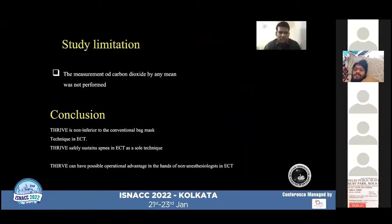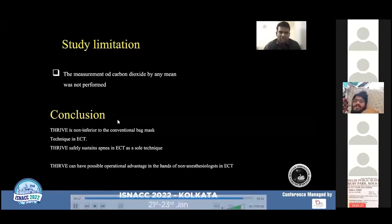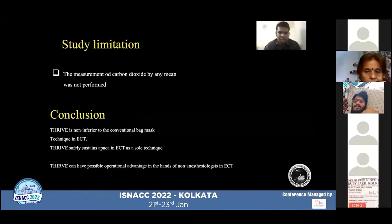A study limitation was that we did not perform measurement of carbon dioxide by any means. Since carbon dioxide accumulation can be a concern during the application of THRIVE, there are studies that have used transcutaneous carbon dioxide monitoring, but our institute did not have this facility. We did not face any complications, however, since ECT is a short procedure.